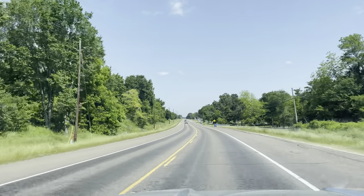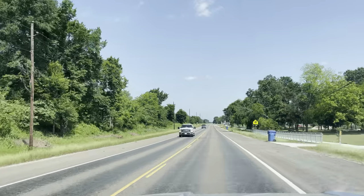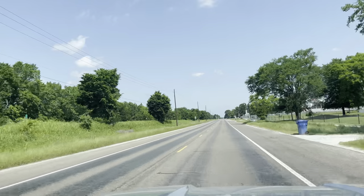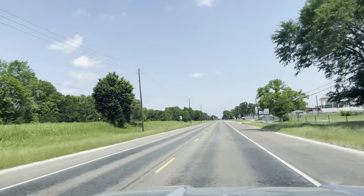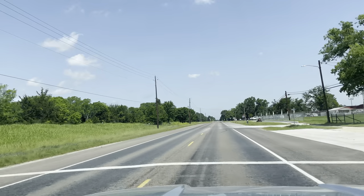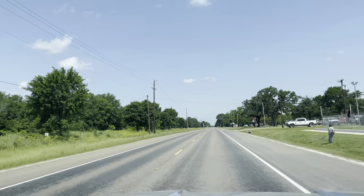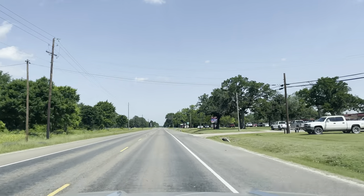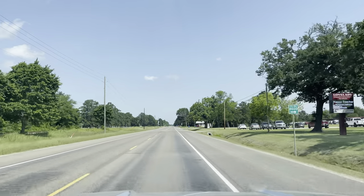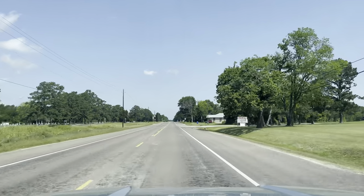Looks like the school. I wonder if that's the high school. Let's see some football — it's probably just the school. School's nice, good looking school. Lovelady Independent School District. And a bunch of trucks in the parking lot.